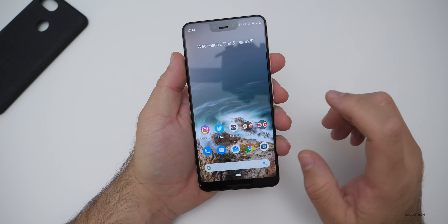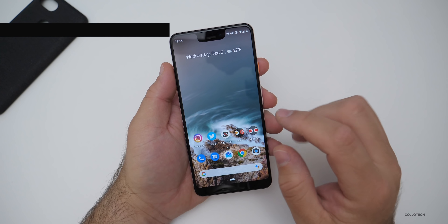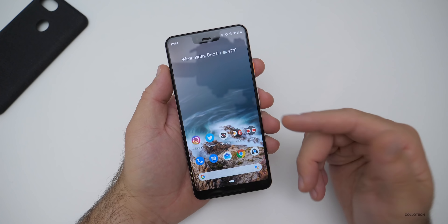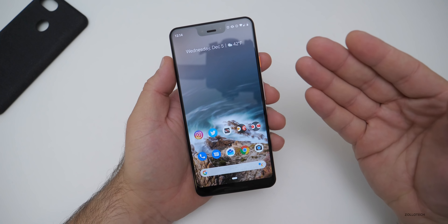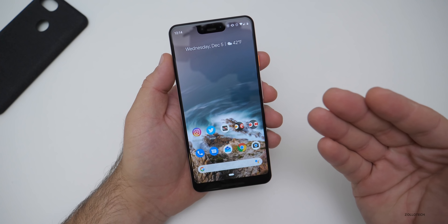The other improvement is HDR contouring on certain media apps on the Pixel 3 and 3XL for HDR video viewing. They don't specify which apps — whether that's Netflix, YouTube, or others — just that HDR contouring should be better.